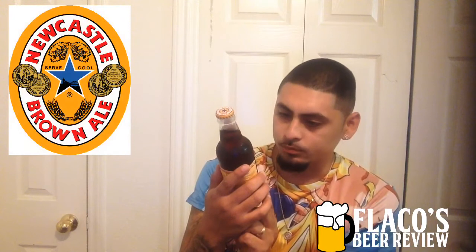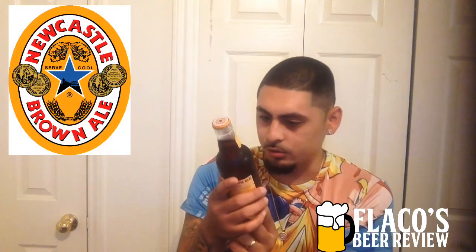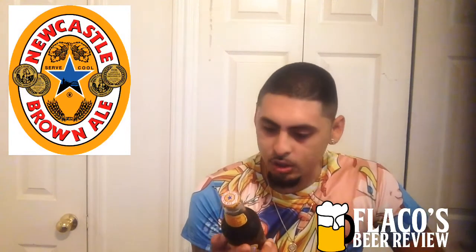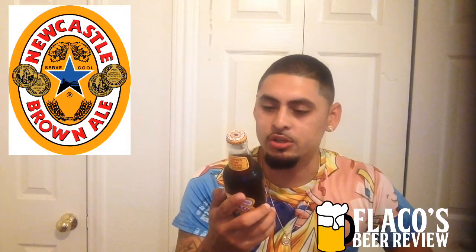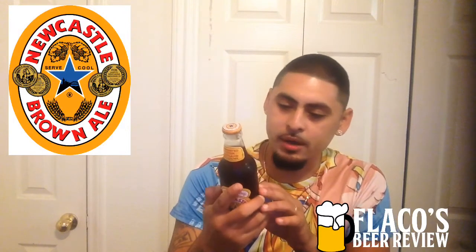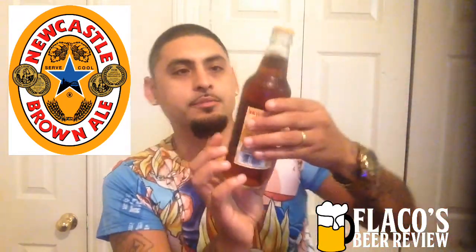It says 'drink cool.' It looks like they got four awards printed on the label, with one dated 1928 awarded to Newcastle Breweries. Fact number one: it says Newcastle Brown Ale is well known for being full flavored and remarkably smooth. What's less known is that the bridge over the River Tyne in Newcastle was built by the same company that constructed the Sydney Harbor Bridge in Australia. The Tyne Bridge was opened in 1928 by King George V and Queen Mary and is still featured proudly on the Newcastle Brown Ale label.